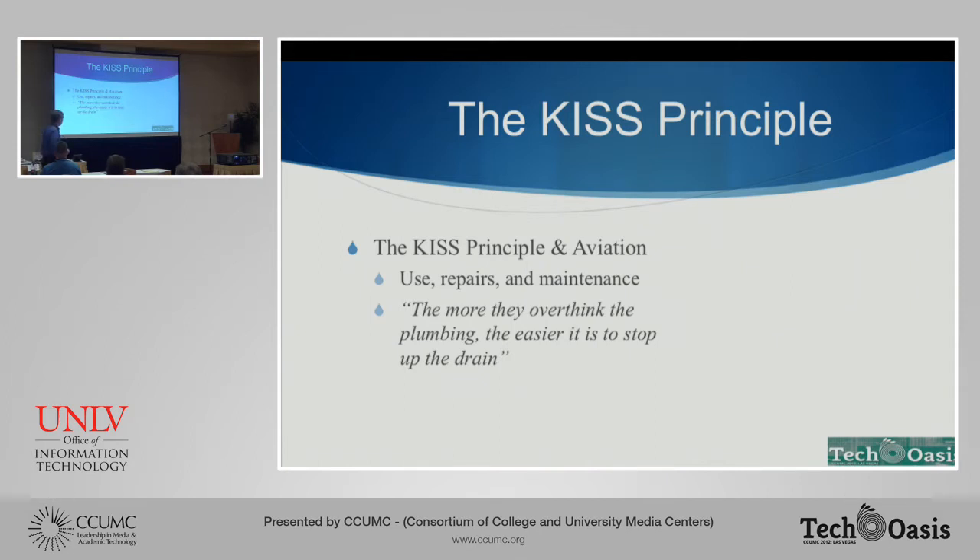"The more they overthink the plumbing, the easier it is to stop up the drain." Those were words from Scotty after he had sabotaged the Excelsior, which was an excessively complex starship. The idea there was: if whatever it is is too complex, it's going to be too easy to break or too easy to sabotage. Hopefully we don't have too much problem with sabotage in our classrooms.